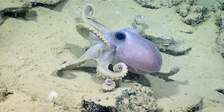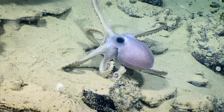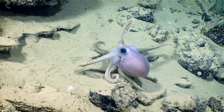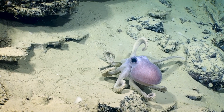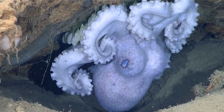Males have a modified arm called the hectocotylus. During reproduction, a male inserts his hectocotylus into a female's mantle cavity where fertilization occurs. Females deposit their large eggs in sheltered areas.